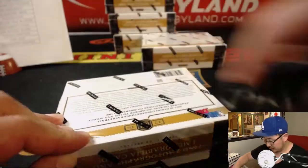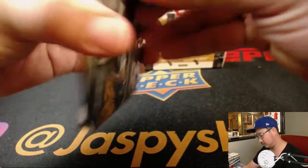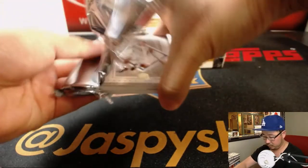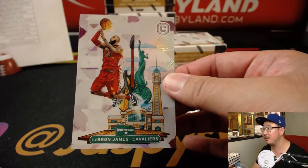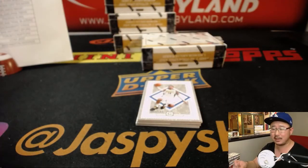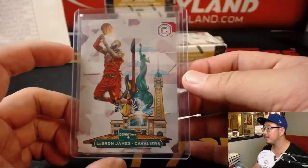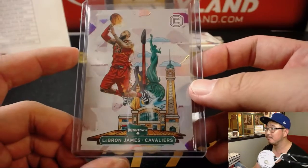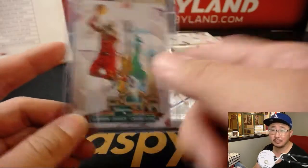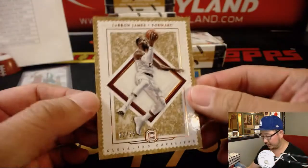Next box. Downtown? Downtown LeBron James — that's like 200 bucks right there. We were looking these up. That's Pat Wolfe, hungry like the wolf, gets LeBron James, gets the Cavs, gets the downtown — one per case. Nice. Maybe even grade that? Looks nice. There's LeBron again, out of 25.